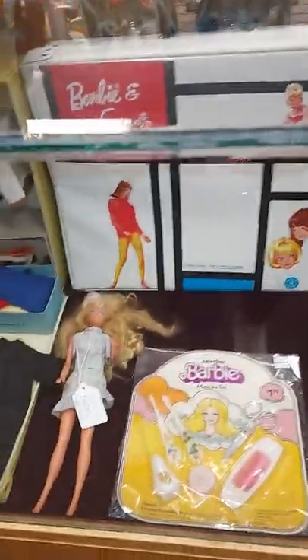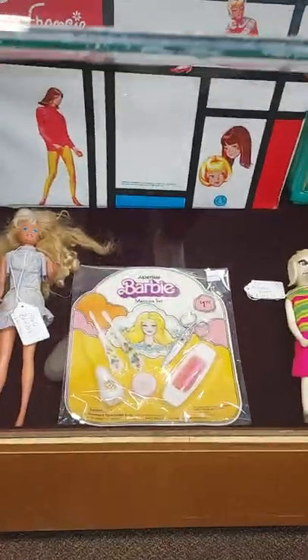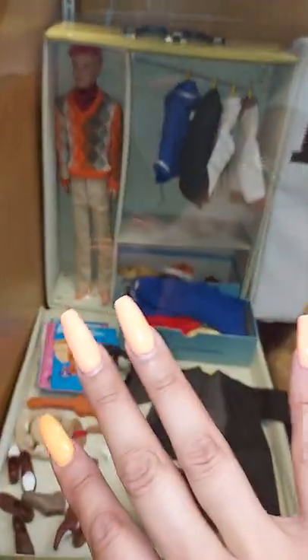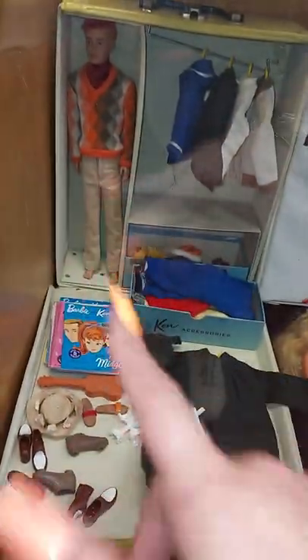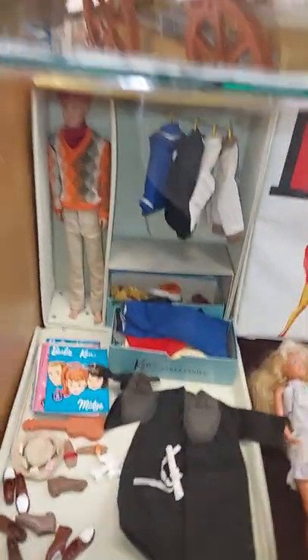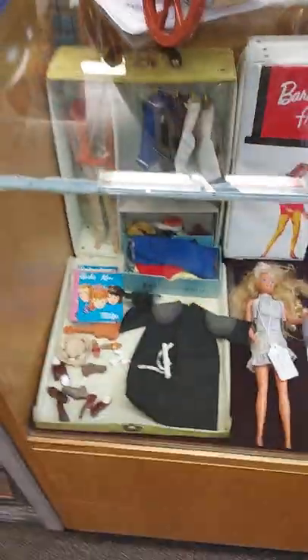Right here we've got a 1960s patina poodle — to me she's in beautiful condition, she's a little dirty but she's from the 60s. We have some Barbie cases, a 1966 Barbie, she's really old. Right here we have a manicure set from 1977, unpunched and sealed. Then we've got this Ken — he comes just naked, but he's worth about $200 online, which is outrageous to me. He comes with the case, all the clothes, accessories, and the books.